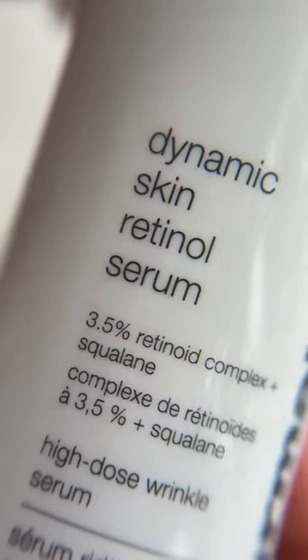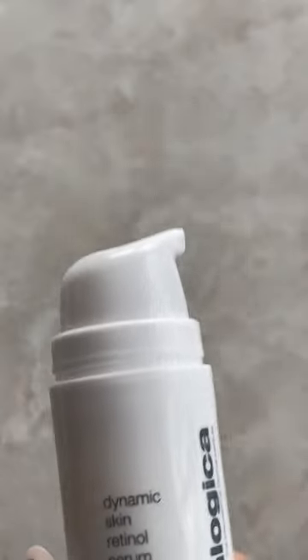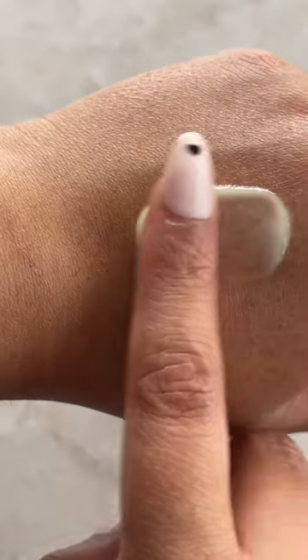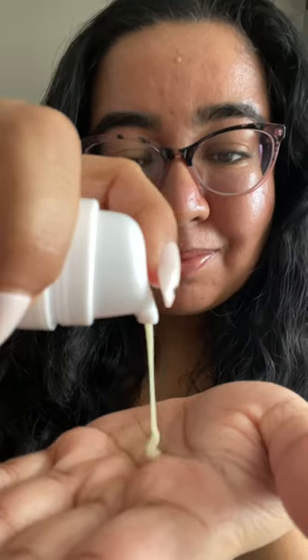This has been a game changer in my skincare routine. I've been looking for a retinol that doesn't irritate my sensitive combination skin, and I love Dermalogica products and have been using them for years, so I was really interested in trying their new Dynamic Skin Retinol Serum.